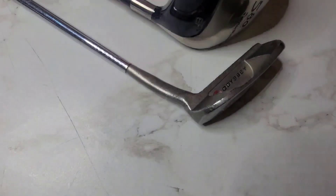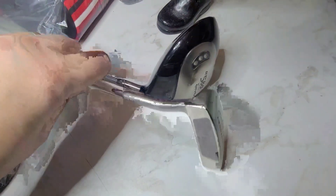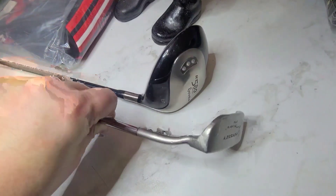Next we have this Odyssey Blade Putter and it sold for $15. I don't remember what we paid for it, but we don't pay anything over $6 for golf clubs, so whatever.